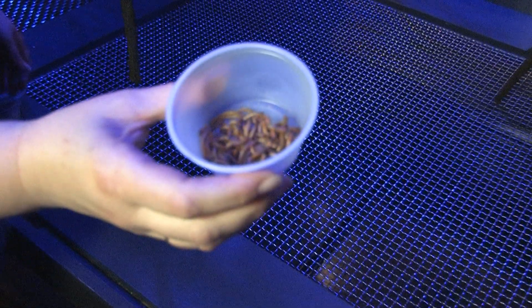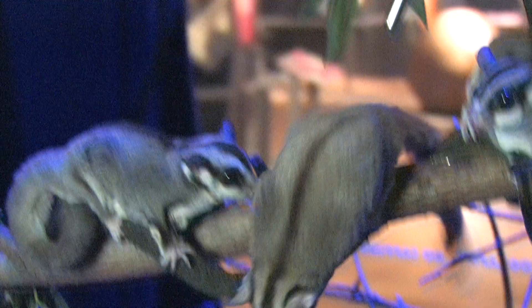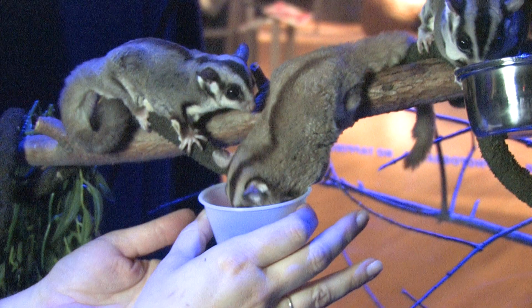They like to eat a lot of sap from trees, particularly eucalyptus trees and acacia gum. They also will take live insects, very small rodents, small birds. They love mealworms — it's one of their favourites.